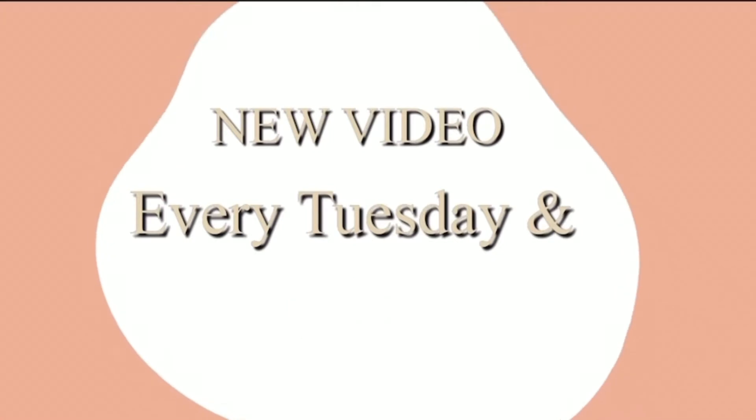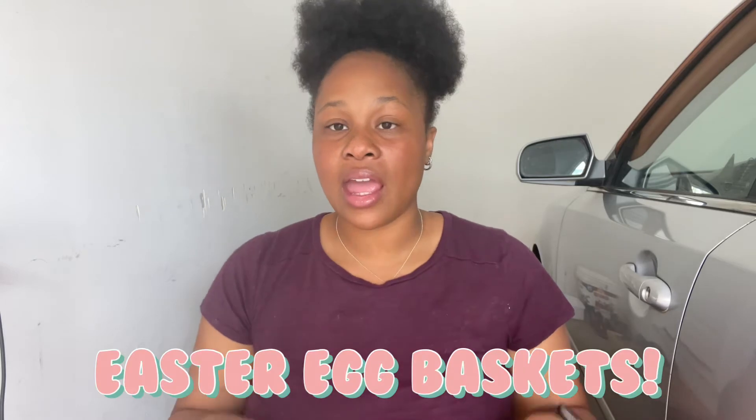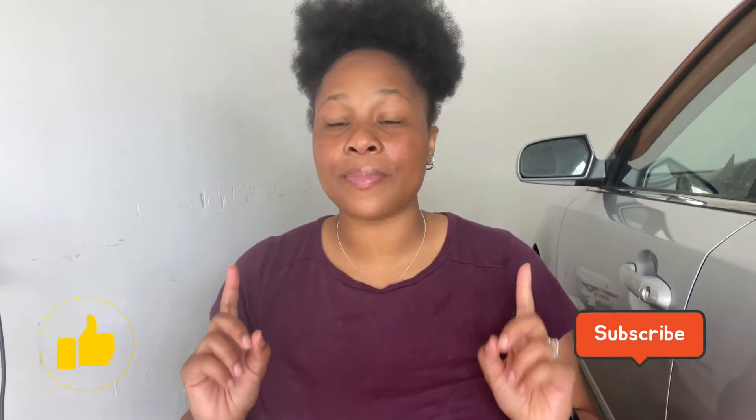New video every Tuesday and Friday. Hey everyone, welcome back to my channel — it's Damara back with another video. Today I'm going to show you guys what I got my children from Walmart. I spent about 50 to 60 dollars on all of this stuff. Make sure you guys like this video and please consider subscribing. I do everything motherhood, hauls, everything.